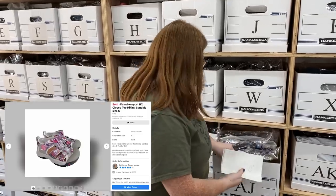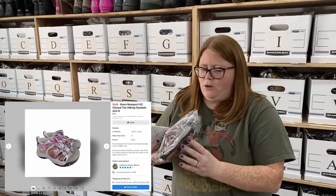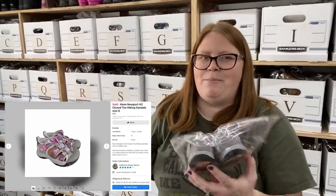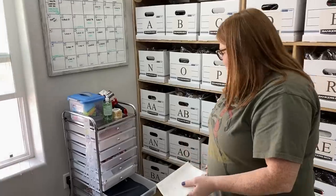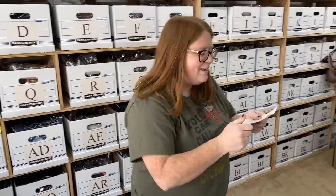Next up are some Keen baby sandals, sold on Facebook for $16 plus shipping. That's a little lower than I normally do Keens for, but I noticed the little pull tabs on the backs have somebody's name on them, so I noted that. Normally I'd try to get at least $20 plus shipping, but $16 plus shipping is about $20 free ship. I paid $3.99 for them, so I got at least $10 profit. These are only about six ounces, so I'll just put them in a mailer — a fun one for little kiddos.